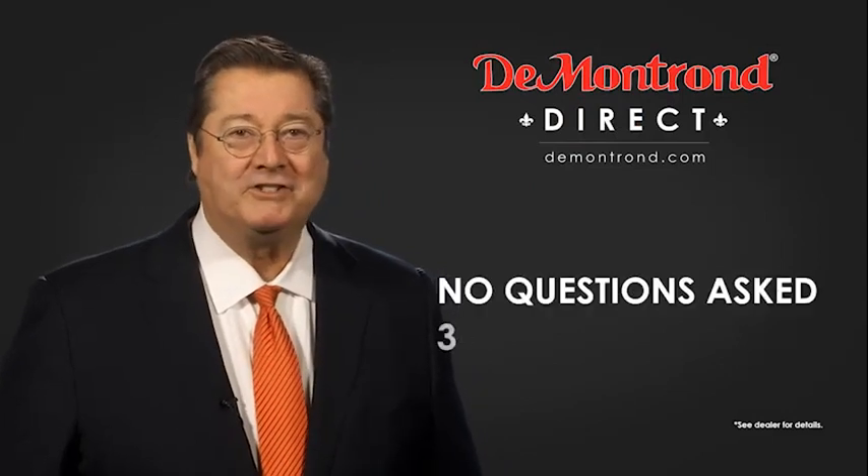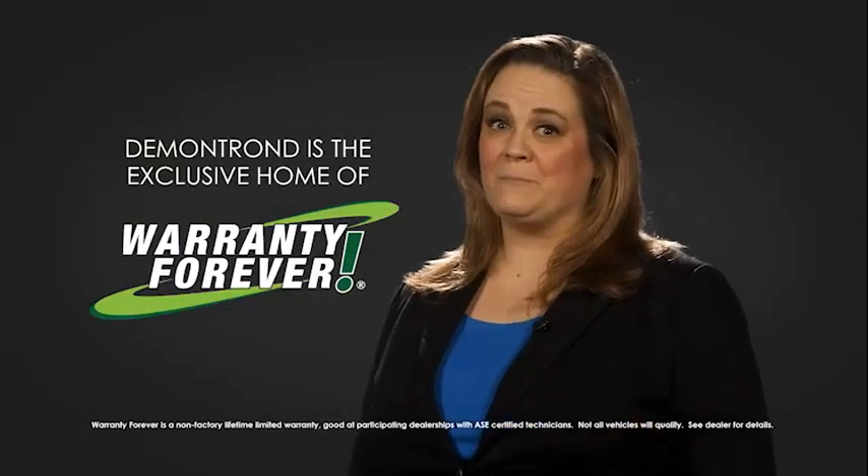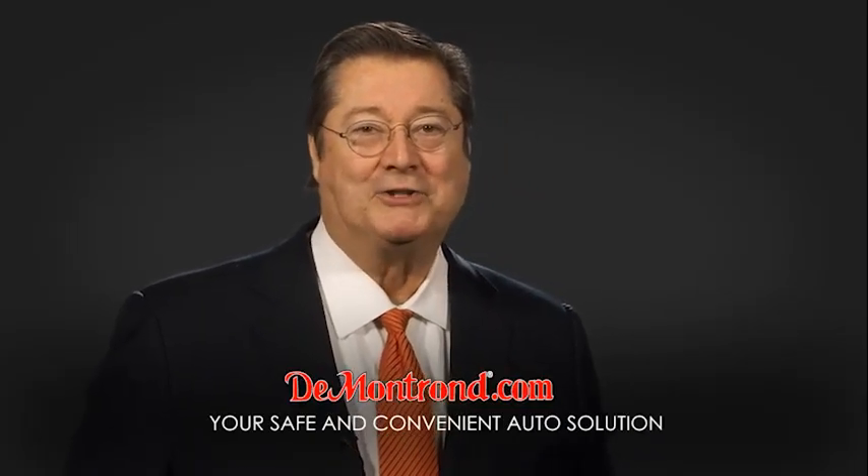And with DeMontrond's no-questions-asked three-day return policy, your complete satisfaction is guaranteed. And don't forget about DeMontrond's exclusive warranty forever. DeMontrond.com — your safe and convenient auto solution.